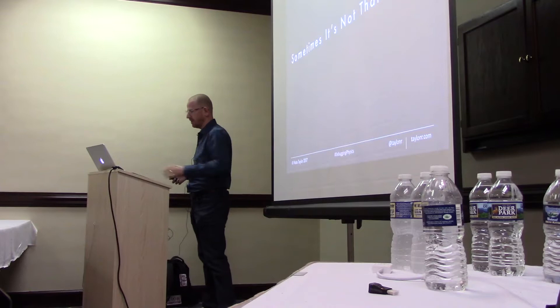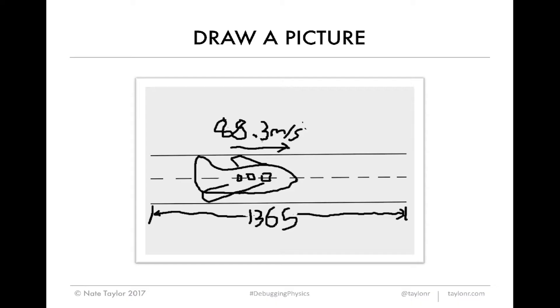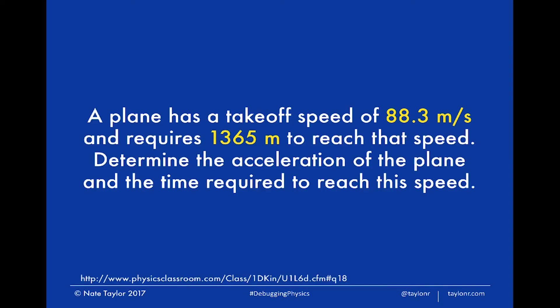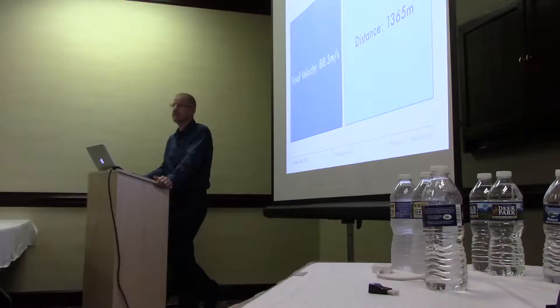This time we have a plane with a takeoff speed of 88.3 meters per second, and it requires 1,365 meters to reach that speed. The problem wants us to determine the acceleration of the plane and the required time to reach that speed. In our labeled picture, our velocity is 88.3 meters per second and our distance is 1,365 meters. If you go 366 meters past that, you're in the ditch and you're going to get some bad feedback on Yelp — or whatever site you use to rate airlines.